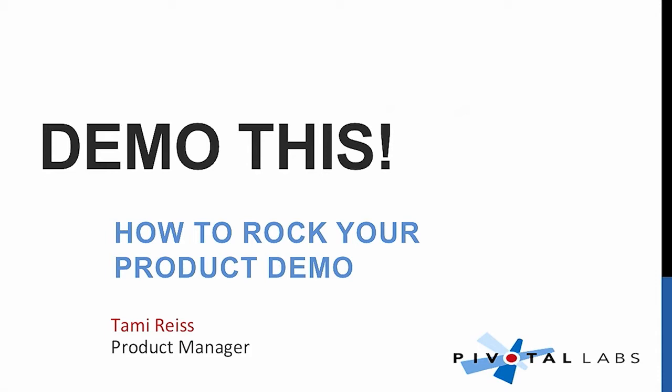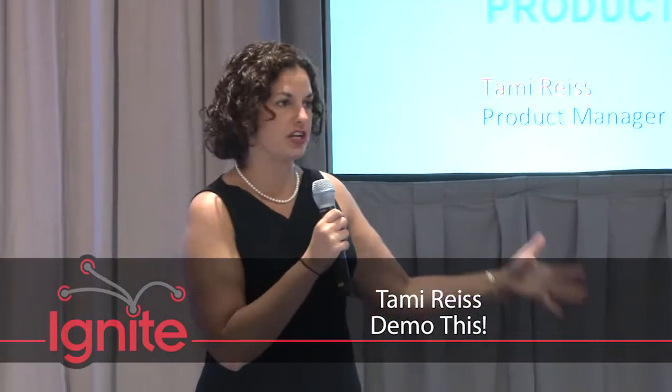Hi, I'm Tammy Reese. I work for Pivotal Labs, as Andrew said. I am a product management consultant. Pivotal Labs is trying to change the way the world makes software, and as a product manager I help our clients figure out what to do next.